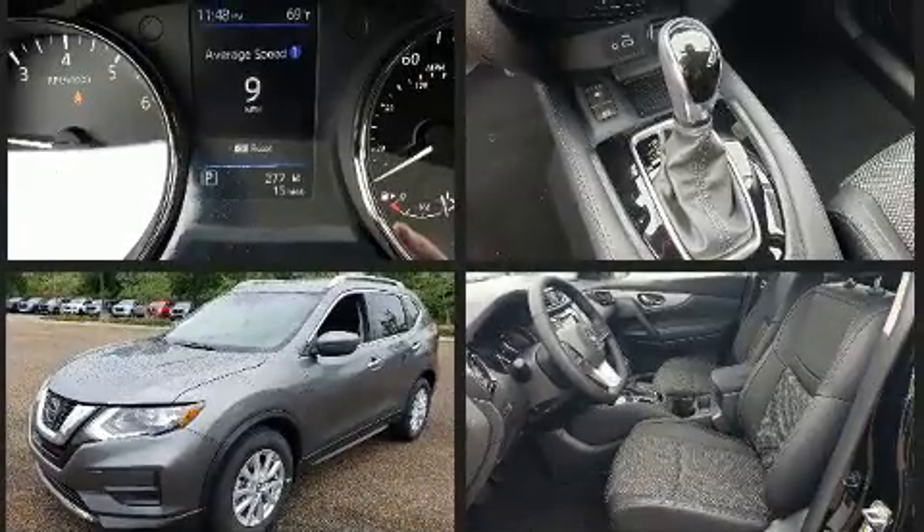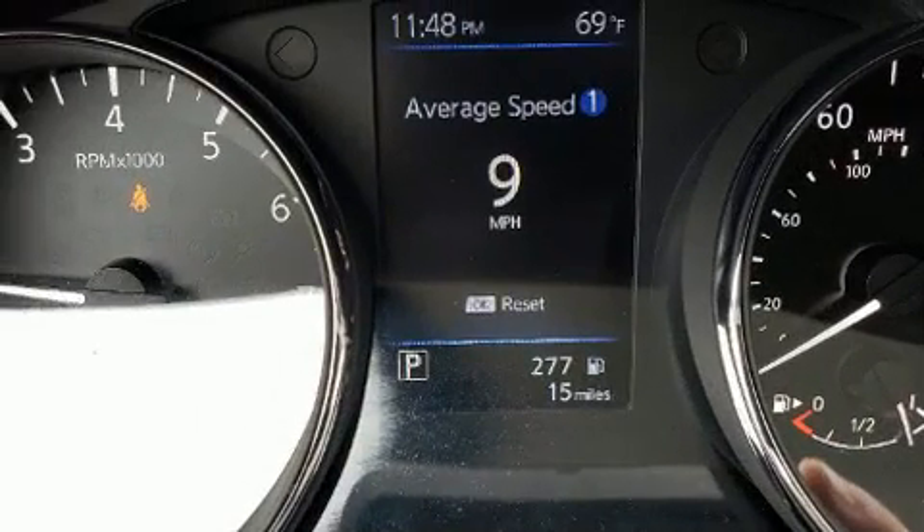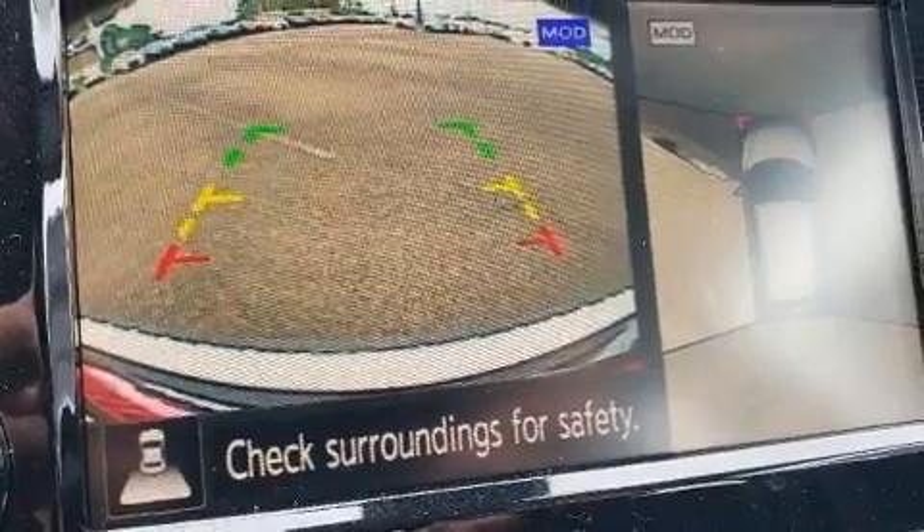Top features include front dual-zone air conditioning, delay off headlights, a tachometer, turn signal indicator mirrors, and a split-folding rear seat.